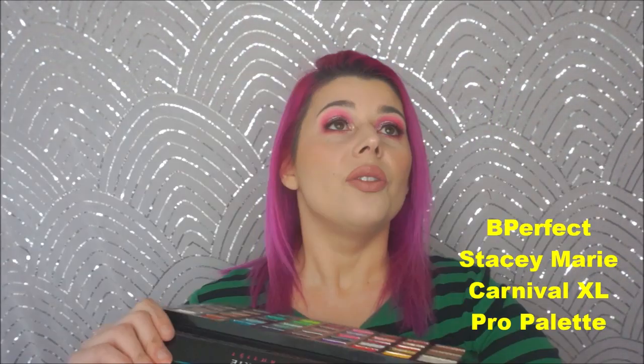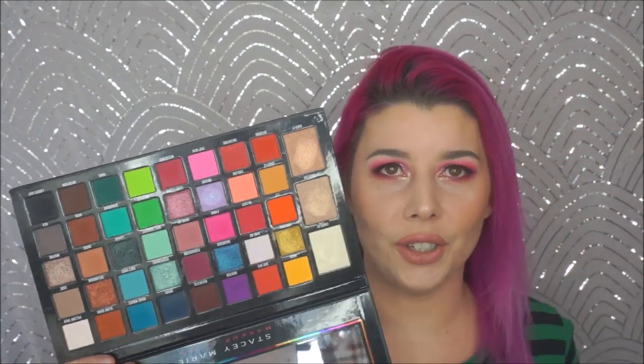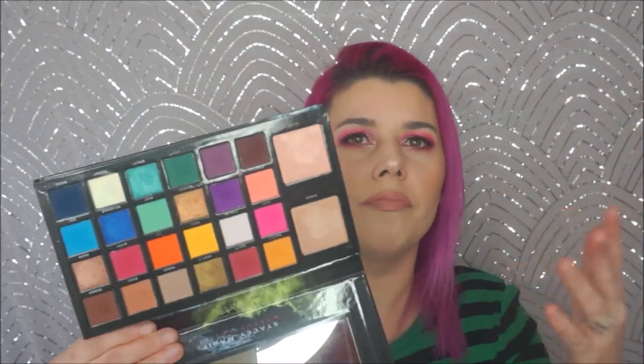The first are two from Be Perfect Cosmetics. The first one is actually in my big end-of-year giveaway — I'll list it in the box below; you can enter until the very last day of the year. This is the Be Perfect Carnival XL Pro palette in collaboration with Stacey Marie. This palette is gorgeous. If you've never heard of this brand or this palette, it's sensational. It's as beautiful as it looks — it delivers on the performance, and it's totally special.